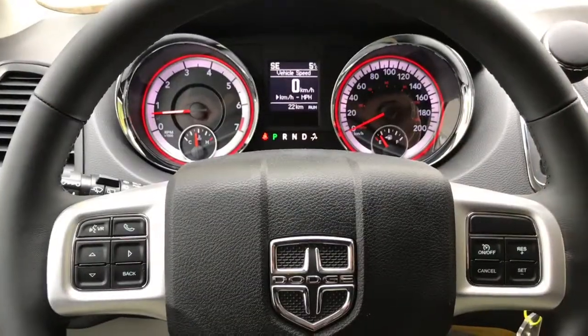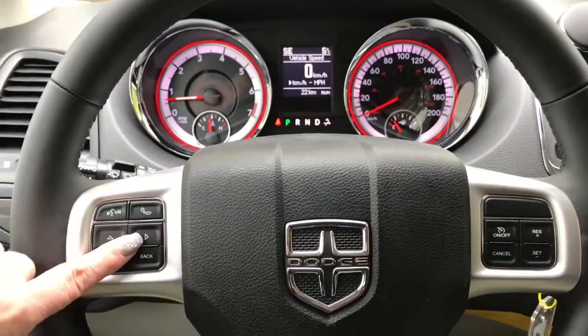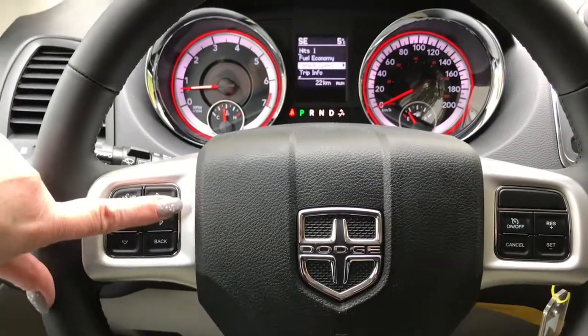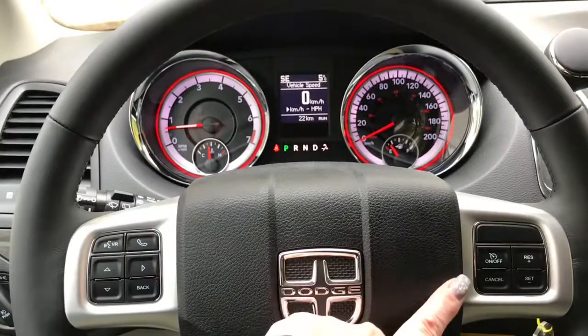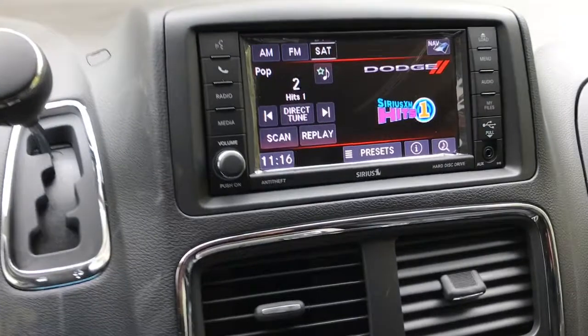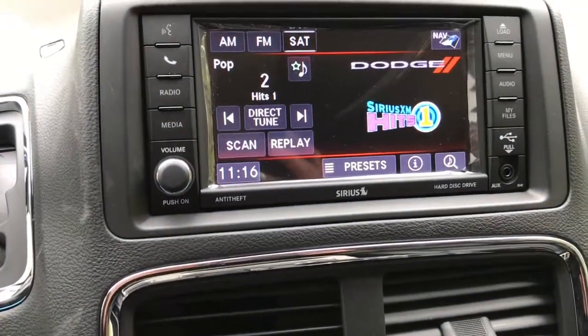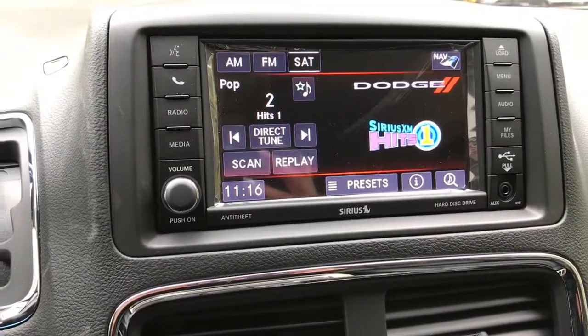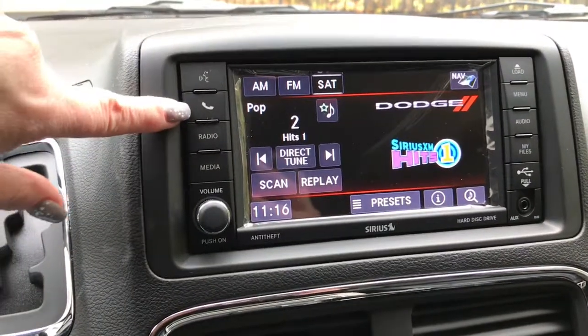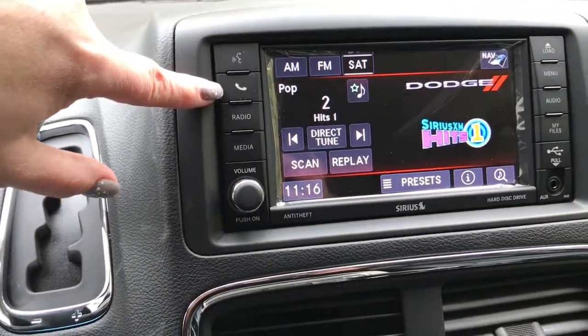Inside this Grand Caravan it does come completely enabled with Bluetooth — this is also where you'll find the buttons for controlling what you see on your dash. It also has cruise control. It comes with a six-and-a-half inch Uconnect touch screen with SiriusXM radio. You can connect your audio via Bluetooth, USB, or AUX, and you can also connect your device with Apple CarPlay or Android Auto.